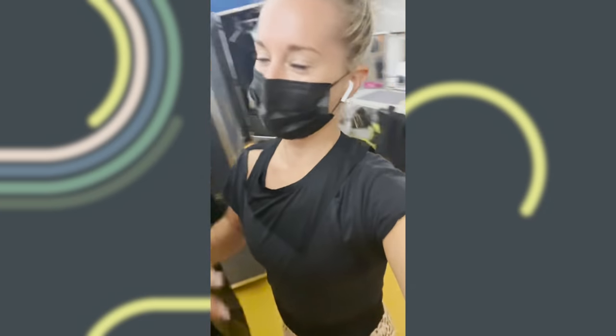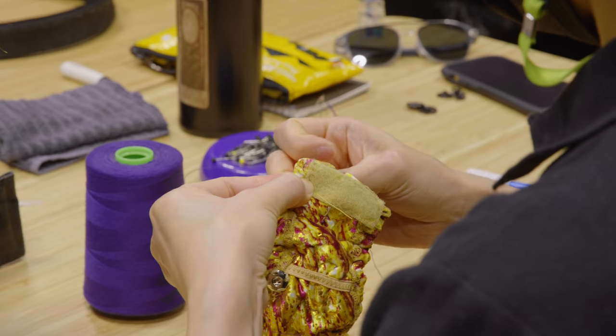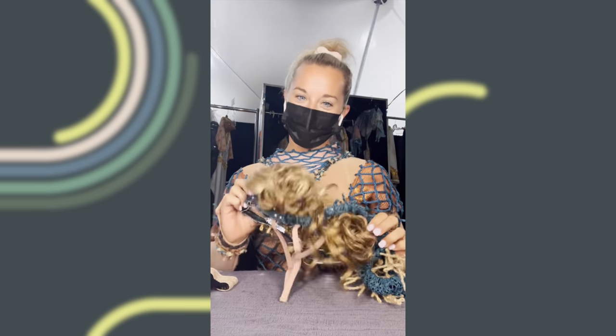I'm in the girls' dressing room and today we're going to be doing power track training in full costume. I'm trying on my headpiece for the first time today.